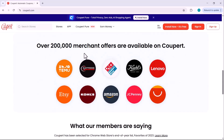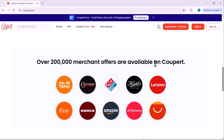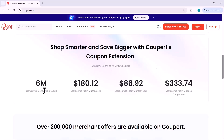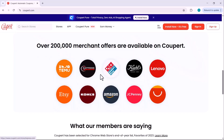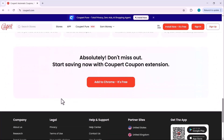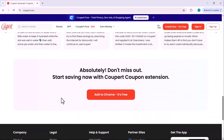Coupert gives you instant cashback rewards and even compares prices across websites so you never overpay again. It's been trusted by millions of users worldwide since launching in 2017, and it works with over 200,000 online stores. From Chrome and Firefox to Safari and Edge, Coupert is your new shopping assistant.